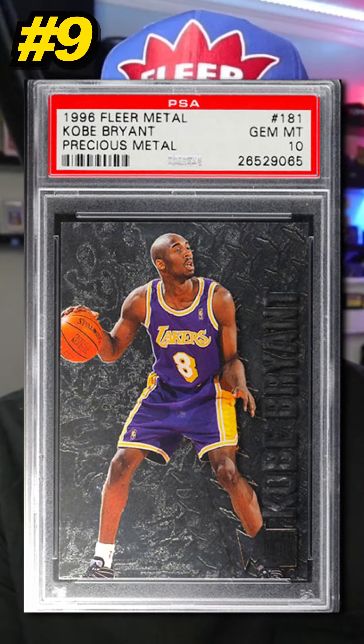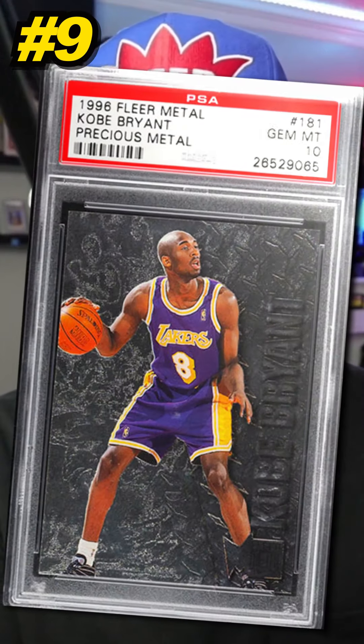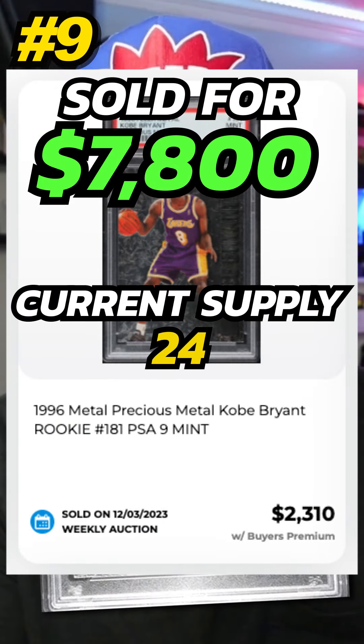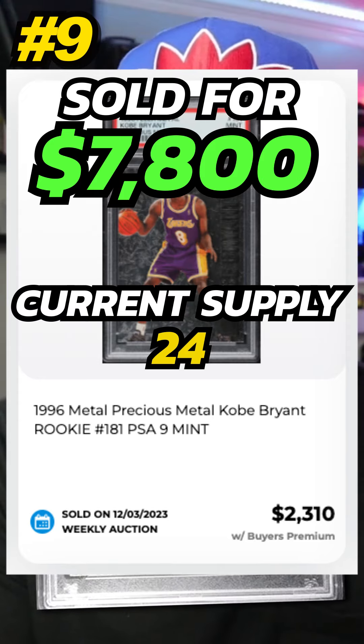Number 9 is a 1996 Fleer Metal Kobe Bryant Precious Metal Parallel, number 181, graded PSA 10. Sold by PWCC in January 2024 for $7,800. Currently there are 24 of the Precious Metal Kobe Bryant parallels graded PSA 10.